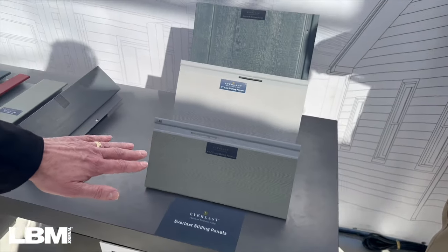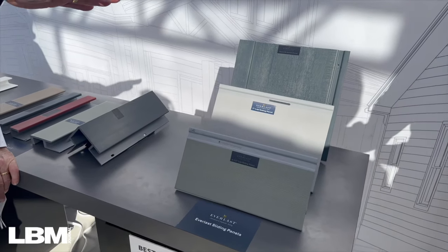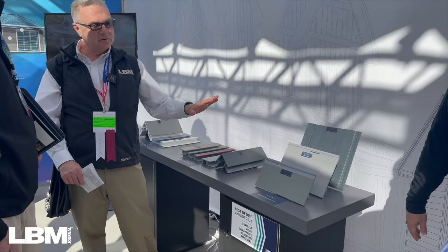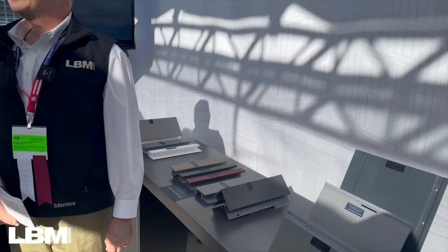Everlast offers panel sizes including a four-and-a-half lap and a seven lap. Distribution is available to dealers across the United States through wholesale distribution.